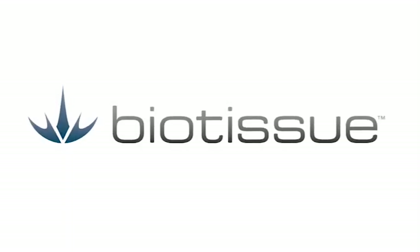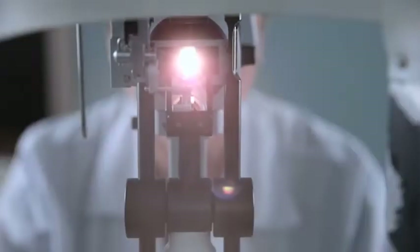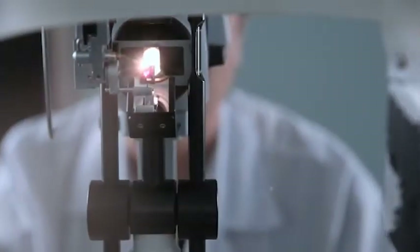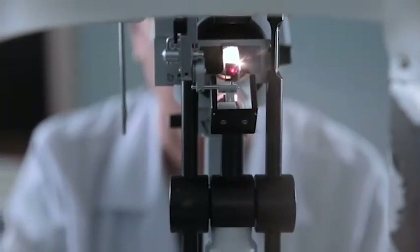Biotissue, a leader in regenerative medicine, is proud to bring you our advanced therapies. These are ideal for use by optometrists who are typically the first line of defense for treating symptoms of ocular surface diseases and dry eye.